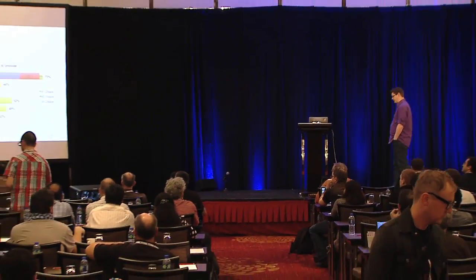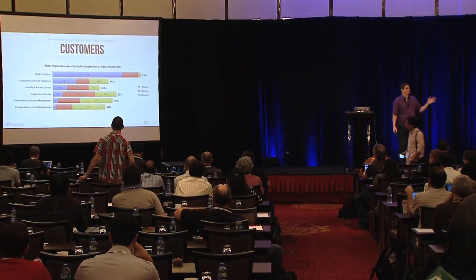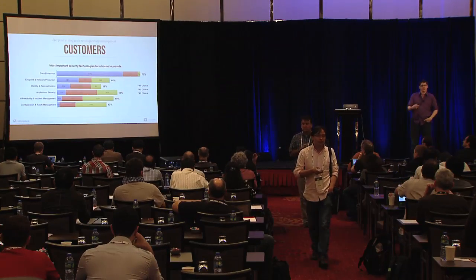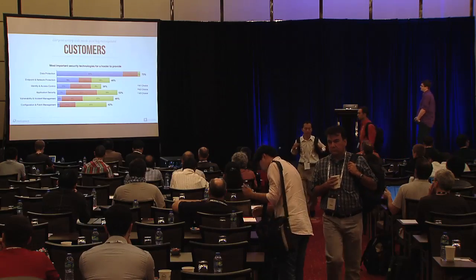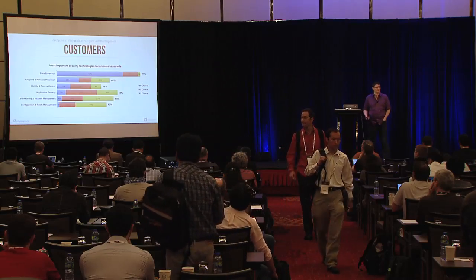For those of you that were at our presentation in Portland, this slide should look familiar. We polled about 170 customers — big customers, small customers, cloud customers, dedicated customers, hybrid customers, really all over the map. We asked them: out of this group of things, what do you care about? What do you expect your provider to help you do? What makes you more secure? Data protection just blew the doors off the place — nothing was even close.